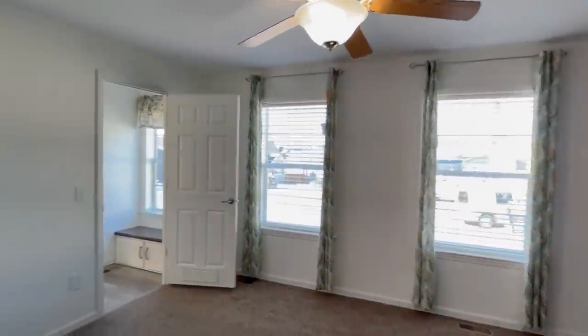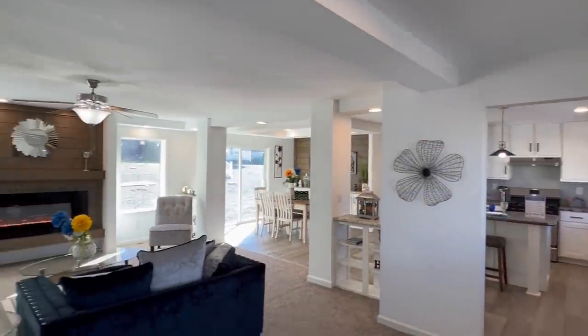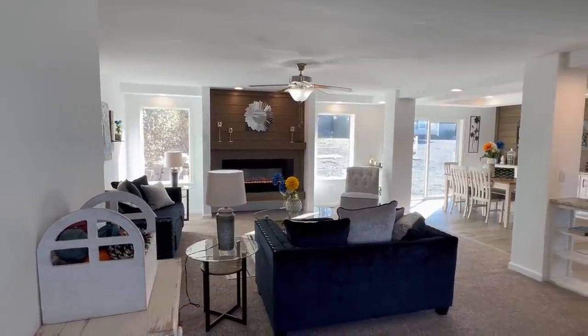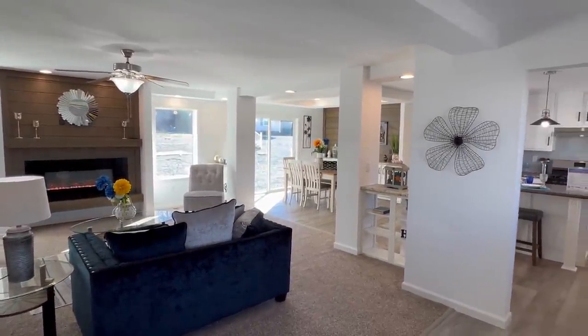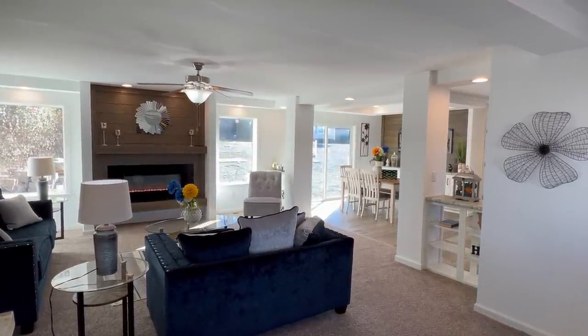Thank you all so much for touring along with me — I've had a blast showing you this home, I hope you've had a blast looking at it. Don't forget to subscribe and hit the notification bell. Share this video with someone who'd appreciate the layout — it's very, very cool. If you haven't liked this video, go ahead and smash that like button. Let's talk about more details and pricing. I apologize for the audio — I realized I don't have my mic with me, but I had to shoot the video anyway. Information on this home will be in the description.